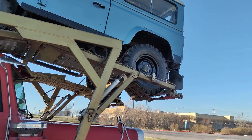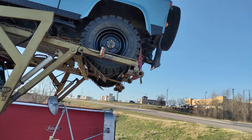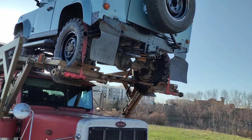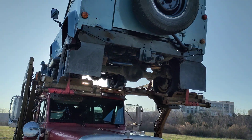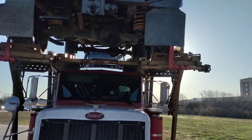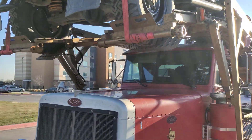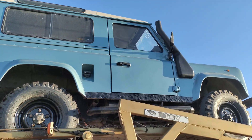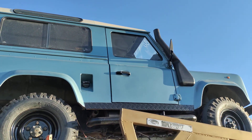Where's my UK fans? Was this the official off-road vehicle of the British Empire? He's got a cracked window up there and the snorkel cover is missing.